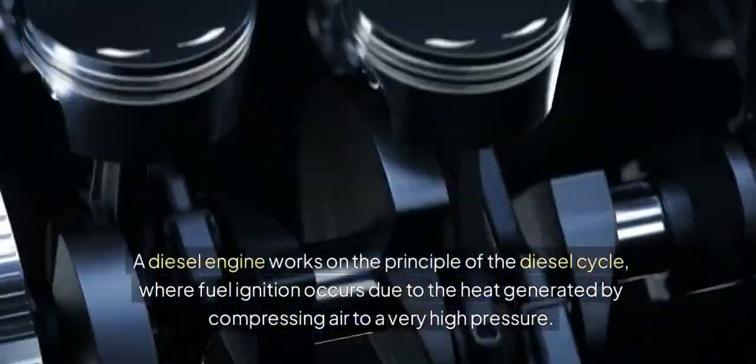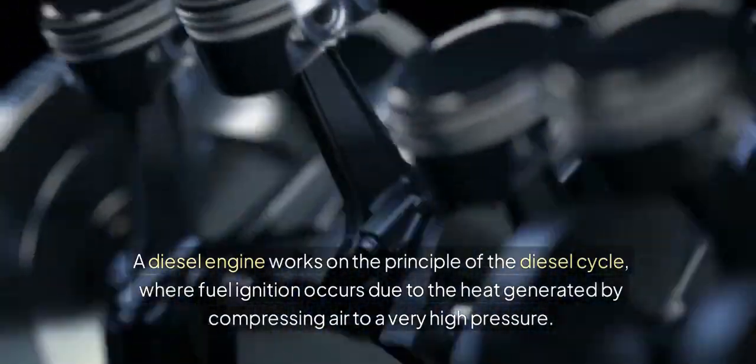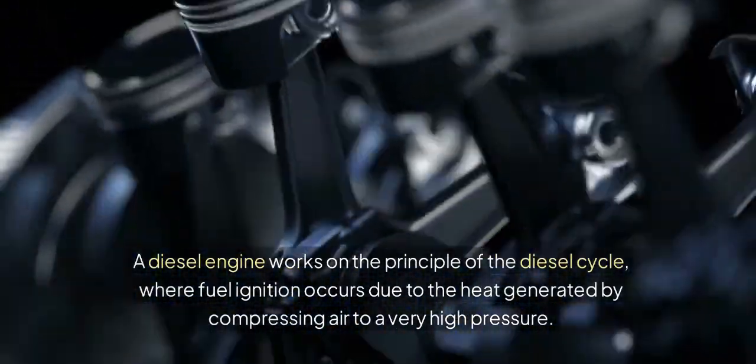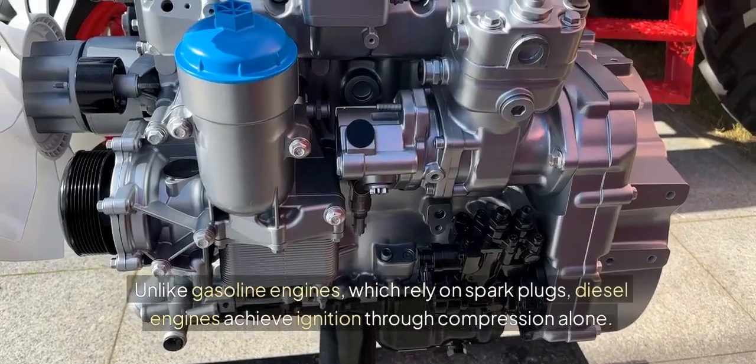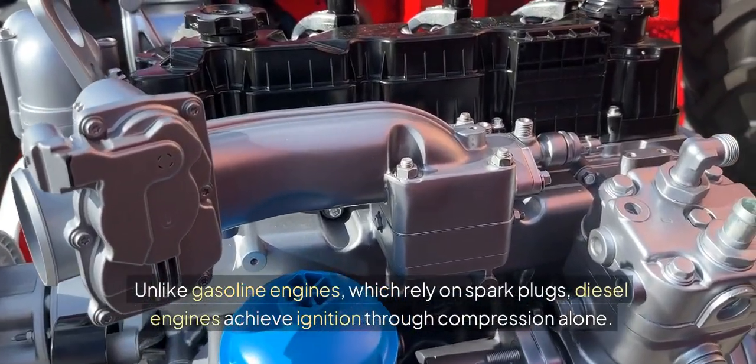A diesel engine works on the principle of the diesel cycle, where fuel ignition occurs due to the heat generated by compressing air to a very high pressure. Unlike gasoline engines which rely on spark plugs, diesel engines achieve ignition through compression alone.